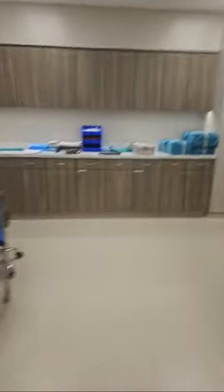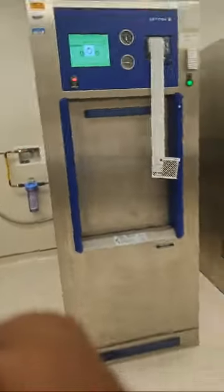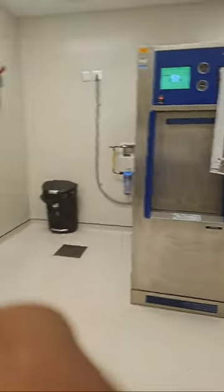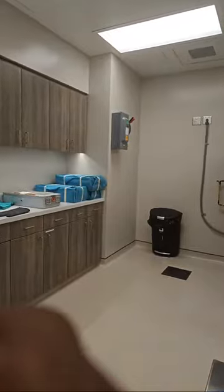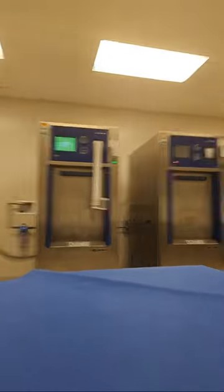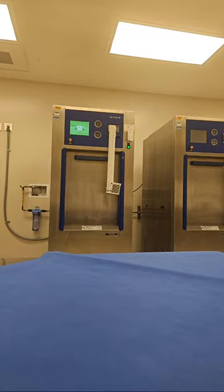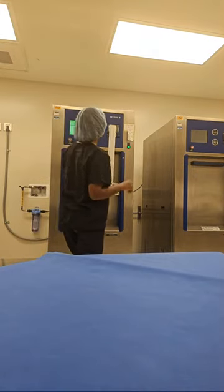Let me flip this camera. I just ran a load — I'm gonna show y'all real quick. I'm about to put some instruments in the autoclave. I figured I would show you guys what I'm doing.